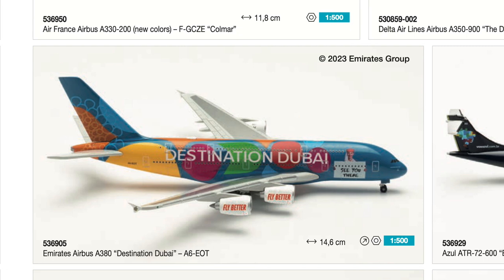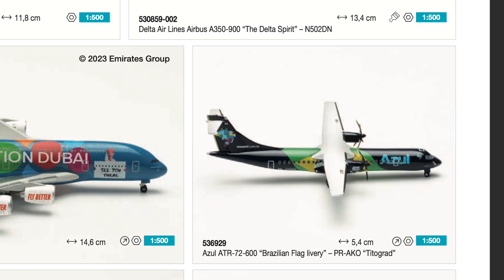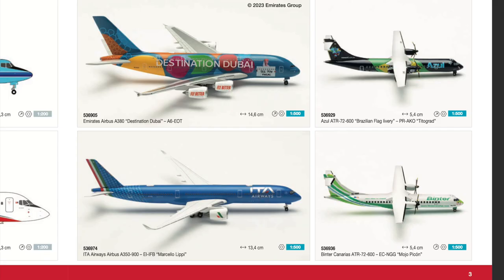Then we have an ATR 72-600 of Azul — something for the South American collectors, in a very cool livery featuring the Brazilian flag. It doesn't really match my fleet or the area I'm collecting, so it's not a model I'll be buying. But I'm happy for those South American collectors that there is finally some more regional content offered from Haper Wings.